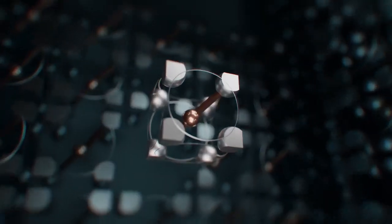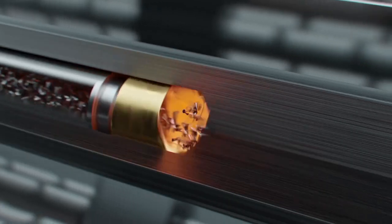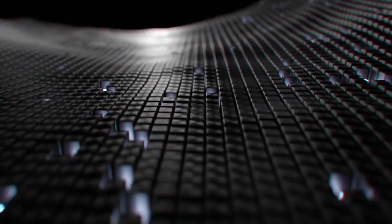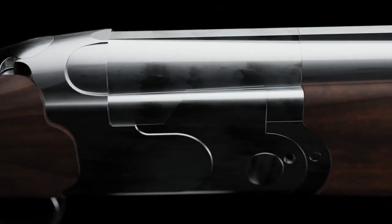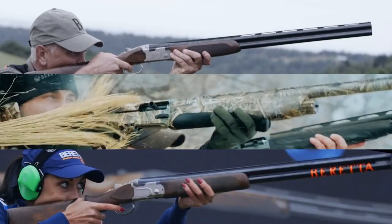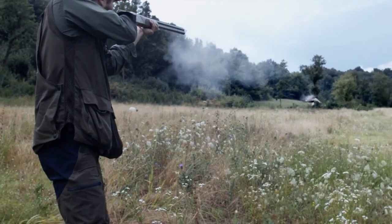It comes from the built-in tri-alloy steel that undergoes deep drilling, cold hammer forging, and vacuum extension. And of course, it comes from you — and the Beretta Steelium solution that better fits your needs.